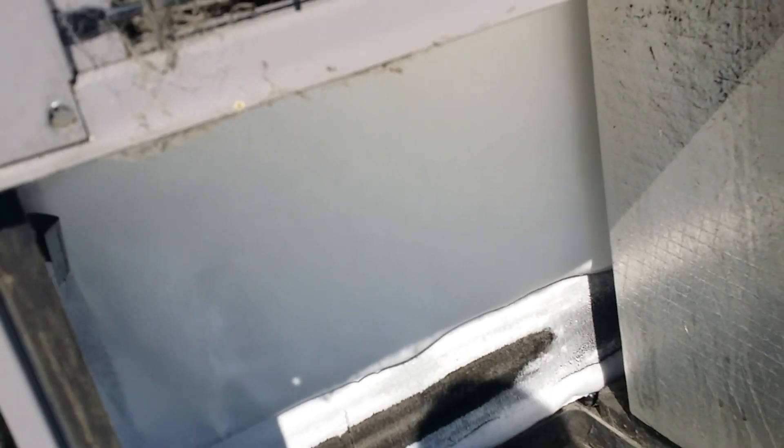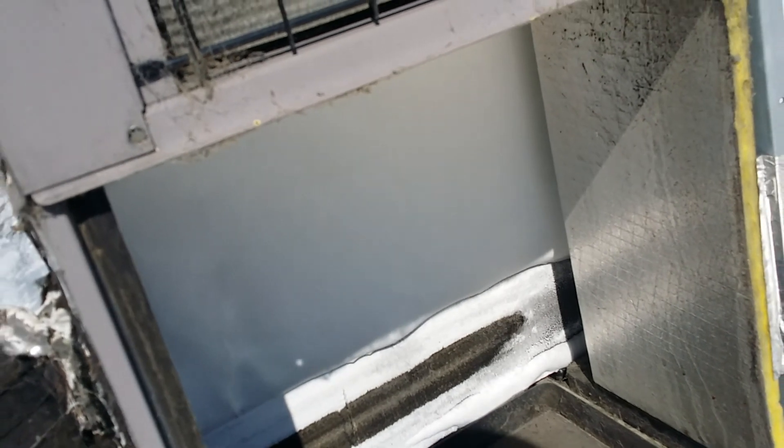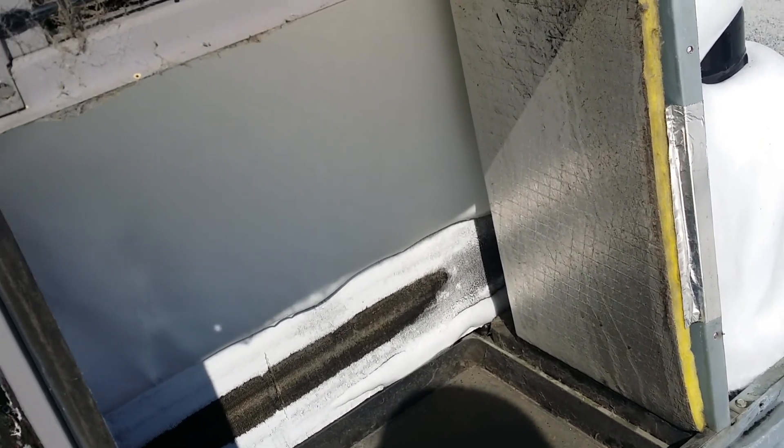There's really nothing I can do right now. I'll just let this sucker unthaw by turning the compressor off and letting the indoor fan motor run to circulate some warm air across that coil.